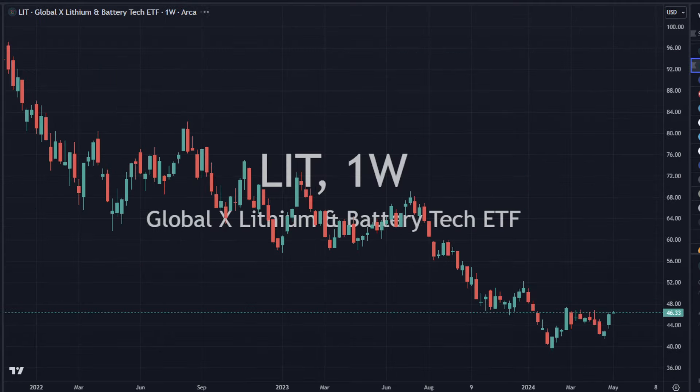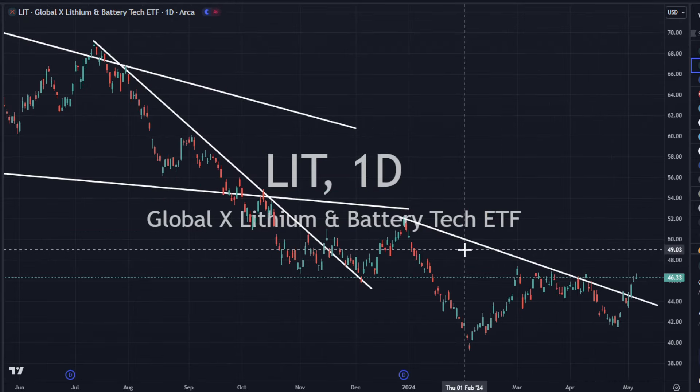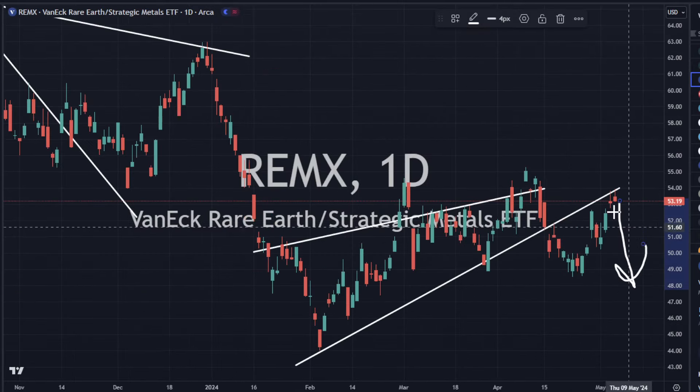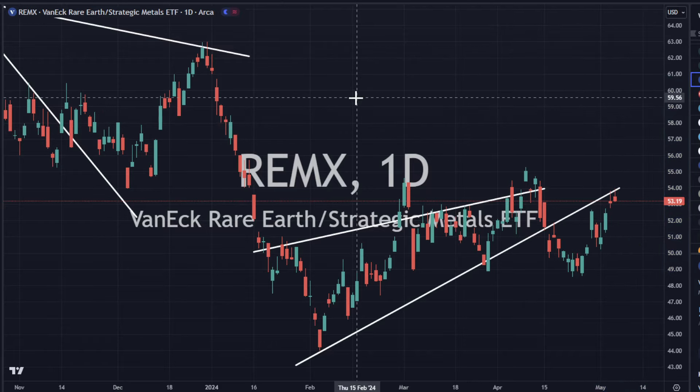Good move there. Lithium is up a little bit today, 0.7 — it looks okay, it's trying to probably bottom out here. REMX is also trying to bottom out. Are we going to get a rejection candlestick to go lower, or are we going to punch through? Looks like there are a couple of decisions that need to be made on some of these ETFs that we're watching.